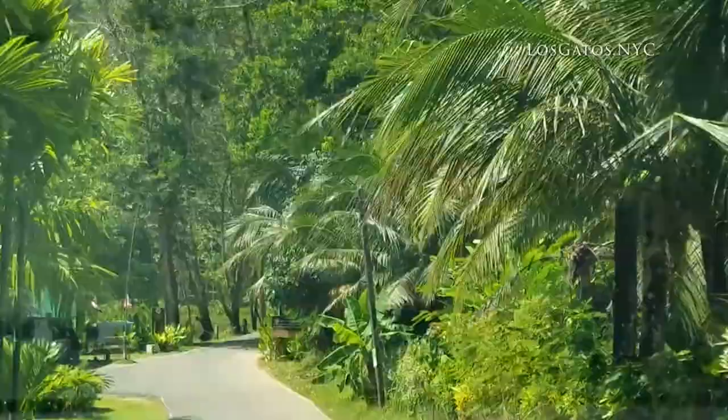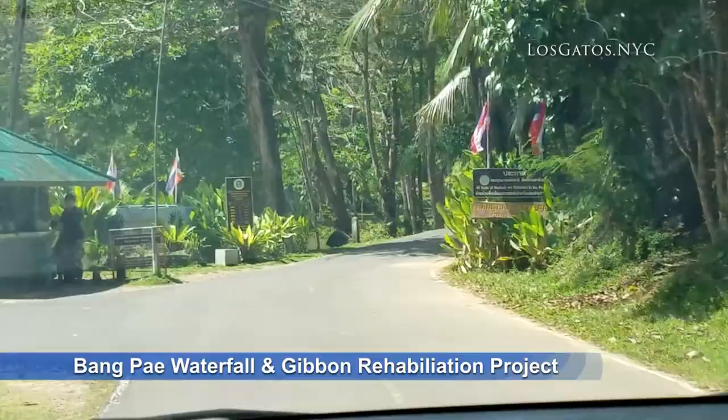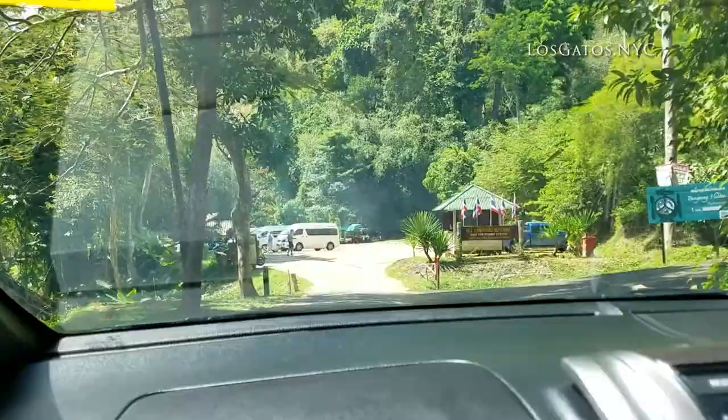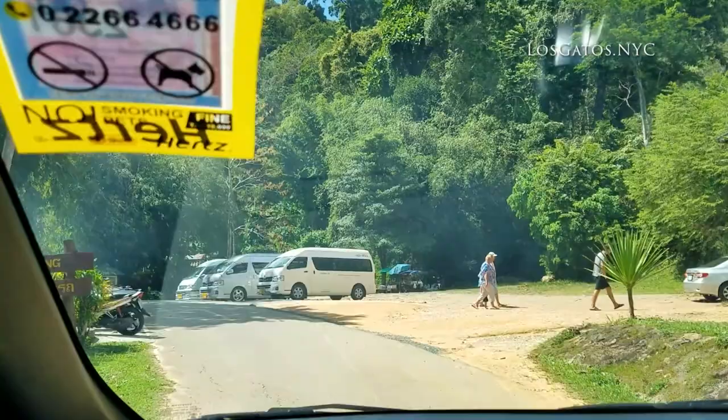This is a national park, so of course there is an entry fee. We got the local rate, but expect to pay 200 Thai baht per person for entry and 30 baht for parking. There's a 50% chance of rain today, but we're hoping that this gorgeous weather will hold up.